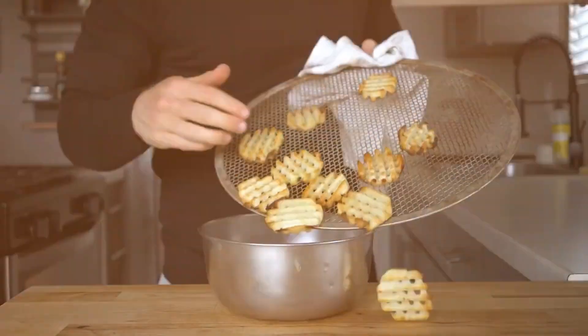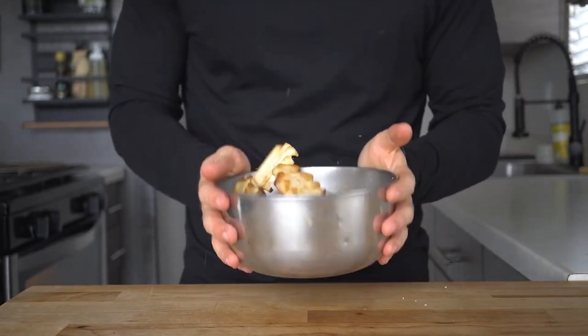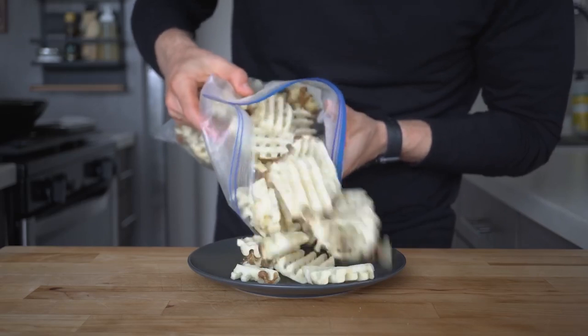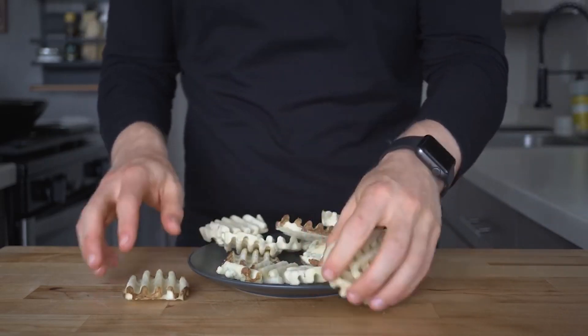The speed and accuracy of these machines are truly impressive, ensuring that every fry meets Chick-fil-A's exacting standards. But the journey doesn't end there. Fresh-cut fries, while delicious, aren't practical for a nationwide restaurant chain.